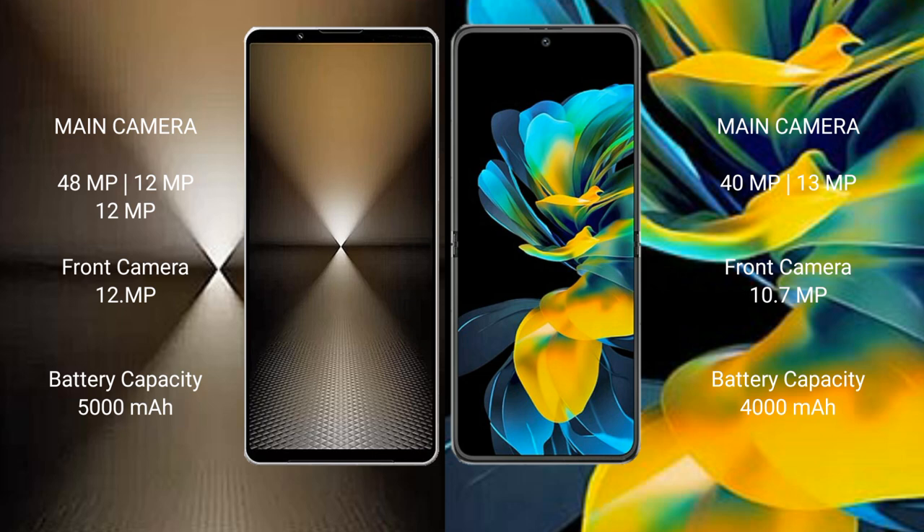Sony Xperia 1 Mark 6 has a 5000mAh battery with 30W fast charging support. Wahabay Pocket AS has a 4000mAh battery with 40W fast charging support.